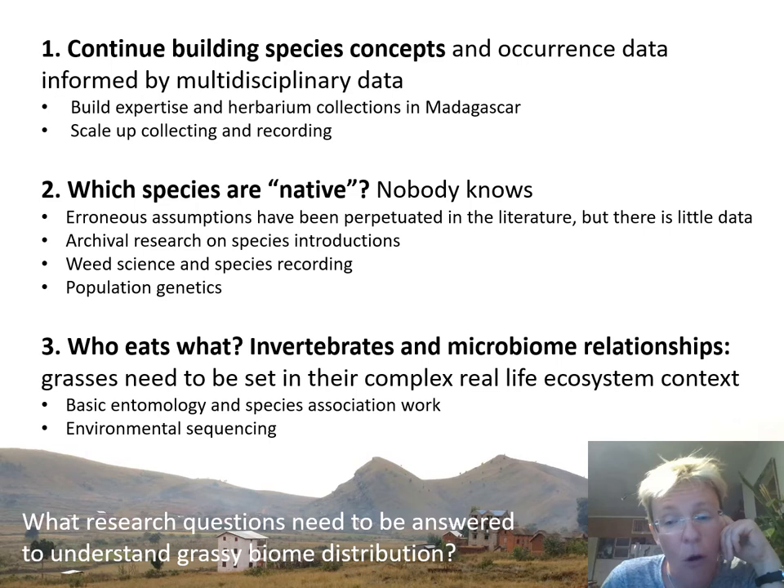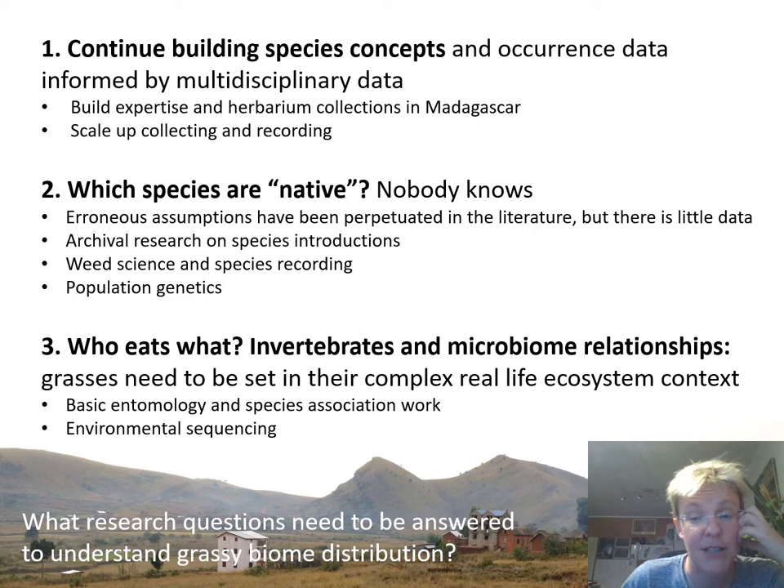Here is my summary of thoughts on where the gaps and future work need to be for Madagascar grass biomes. Item number one: building the basic data that we're building has barely begun. The very big obstacle is herbarium collections and expertise across the country of Madagascar, so recording and collecting needs to be done on a much larger scale.